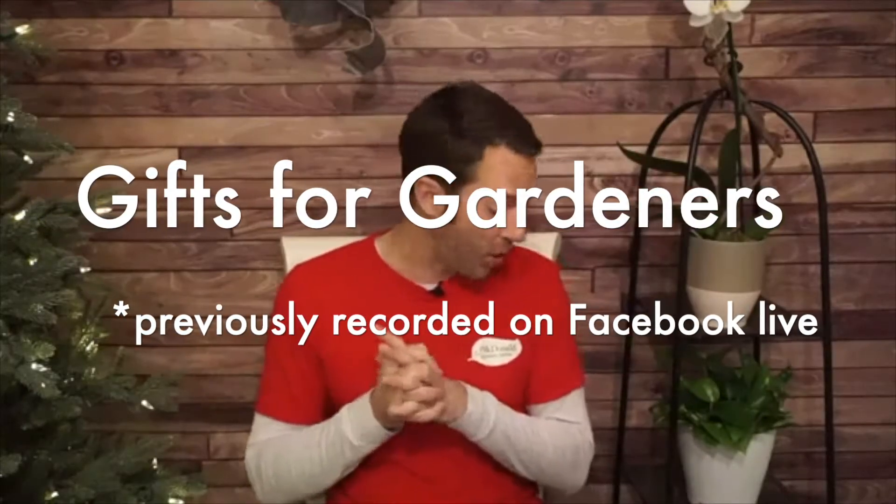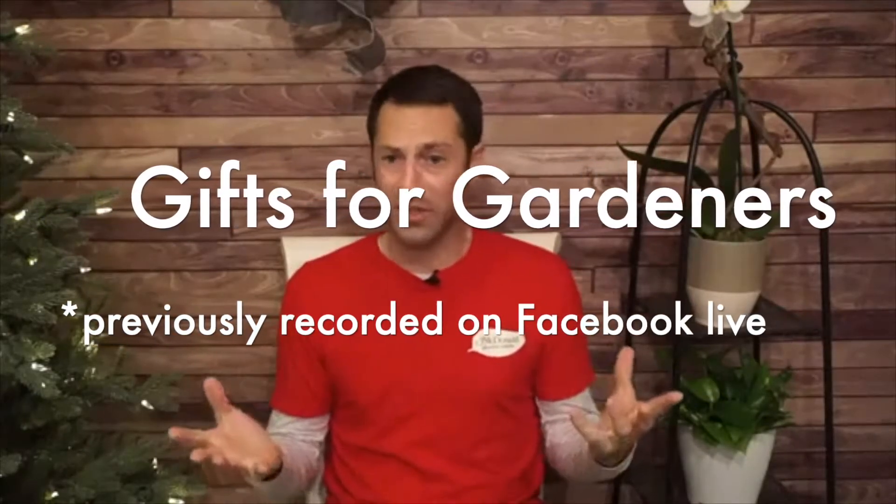Let's get started. The first thing I think about for gifts for gardeners is tools. I know a lot of us are probably thinking like a shovel or a rake, but I'm talking about some unique, different kinds of tools and even some gift ideas and packages that you can put together.